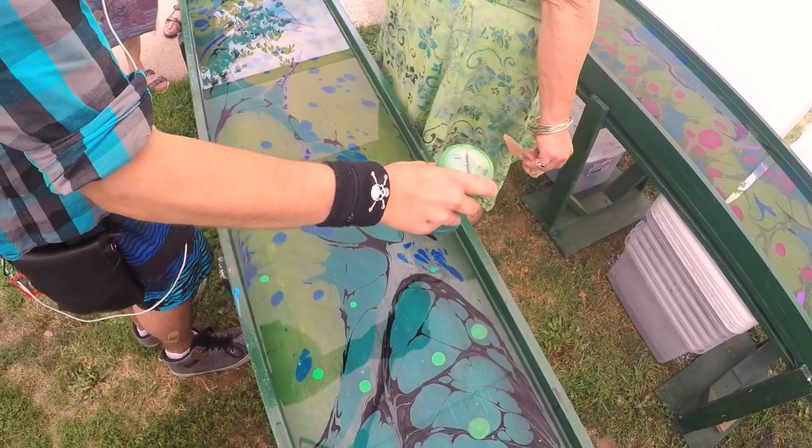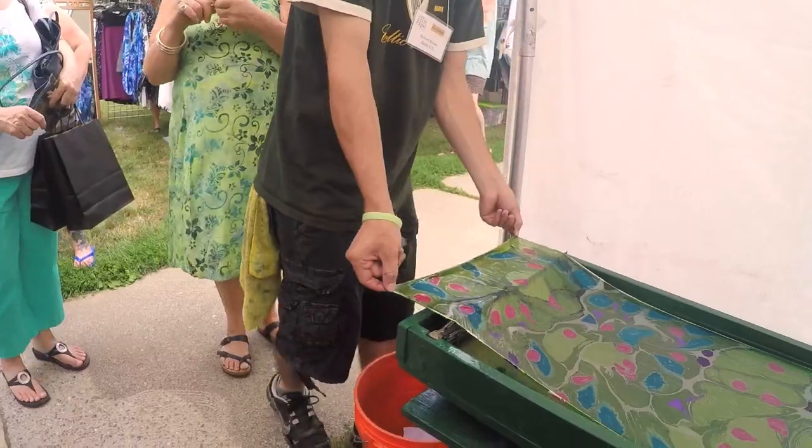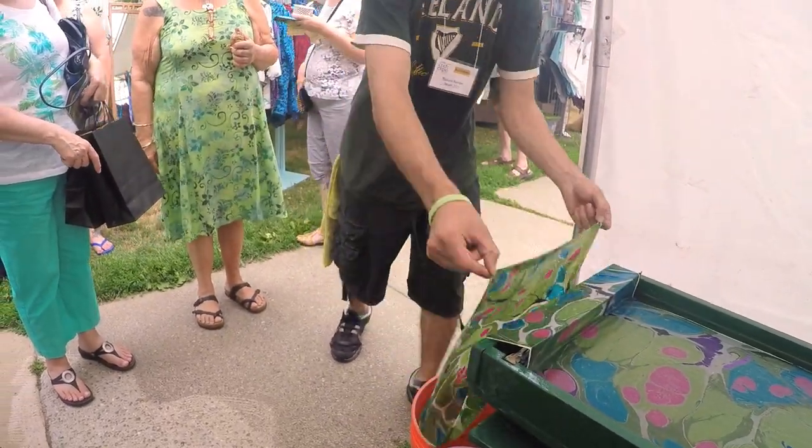This is a very old technique that's been around for about 2,000 years. Often done on paper, we do it on silk here in the booth. It's very popular because people like to participate in real art.